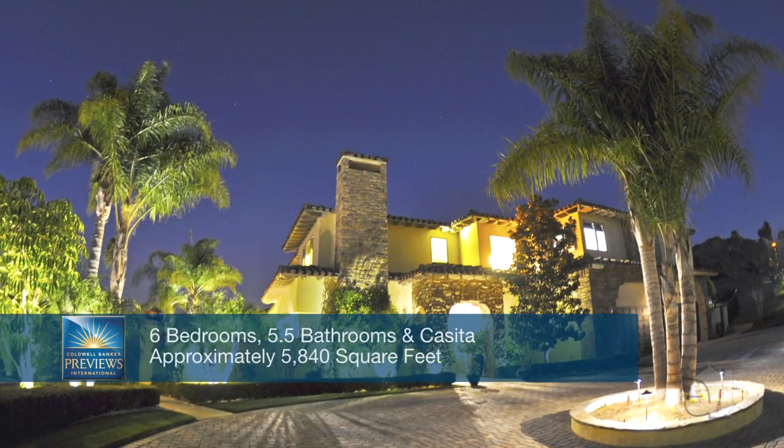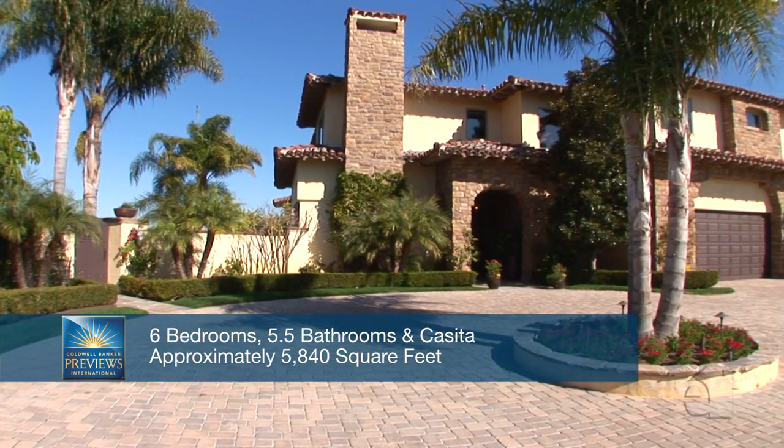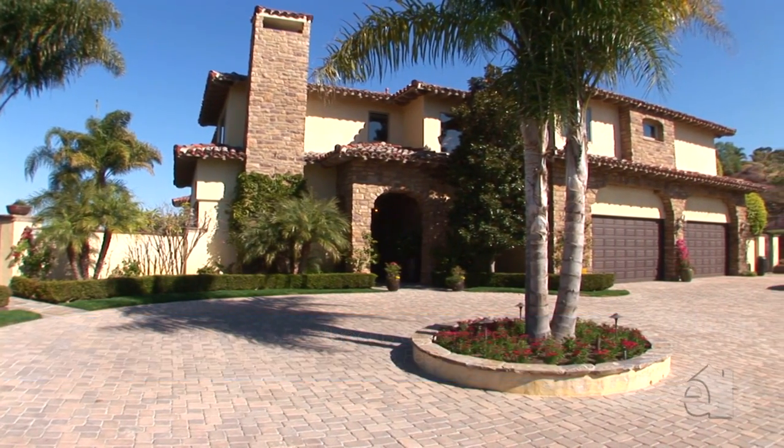This estate has a Tuscan footprint and is adaptable to any style. It was built in 2003 by Wiegand Neglia Communities, who have a sterling reputation.